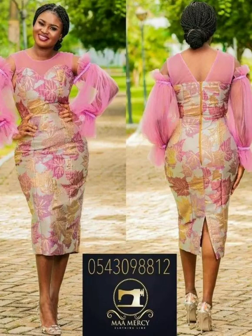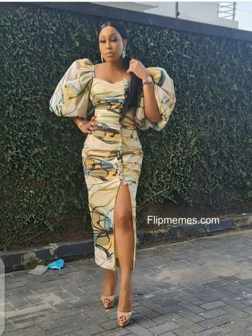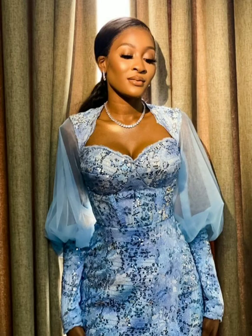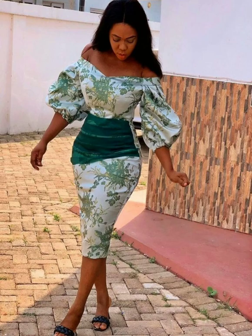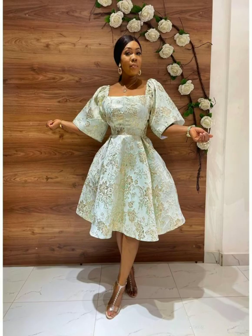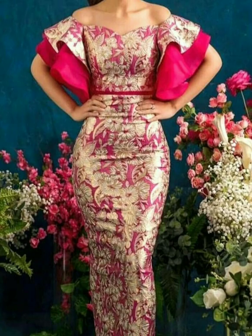So enjoy watching the brocade material and brocade dressing attires on Fashion Design Ideas. Do not forget to subscribe to the channel, like the video, share it with someone, and enjoy watching these brocade dresses.